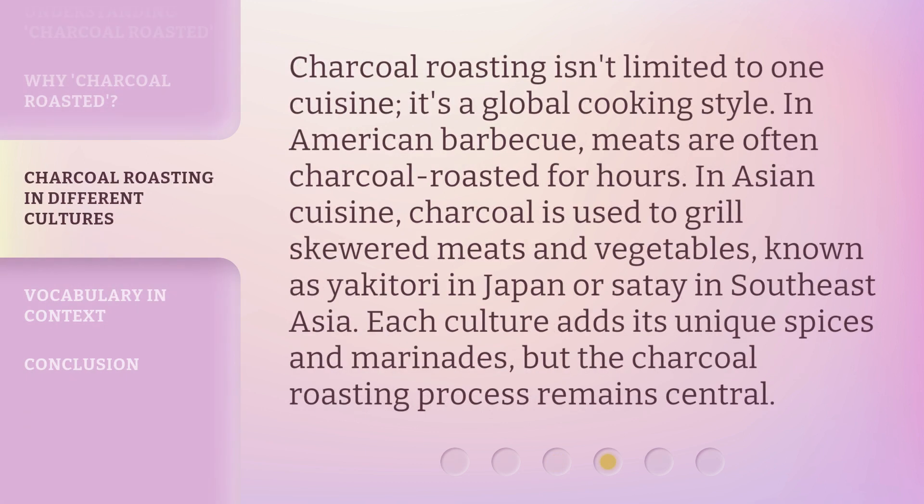Charcoal roasting isn't limited to one cuisine — it's a global cooking style. In American barbecue, meats are often charcoal roasted for hours. In Asian cuisine, charcoal is used to grill skewered meats and vegetables, known as yakitori in Japan or satay in Southeast Asia. Each culture adds its unique spices and marinades, but the charcoal roasting process remains central.